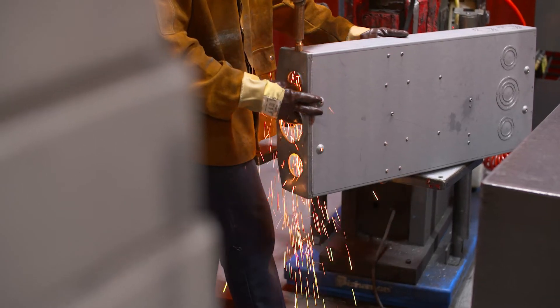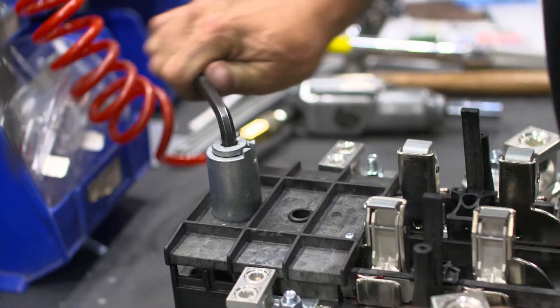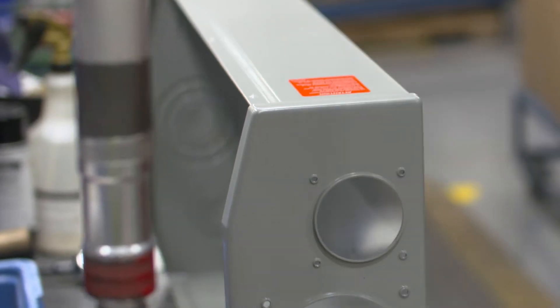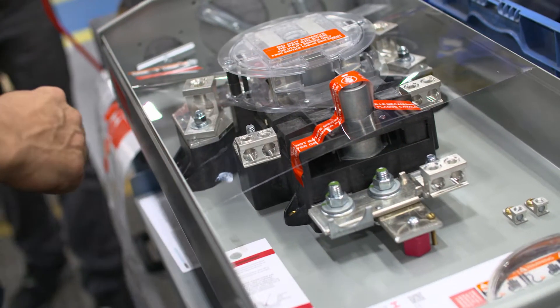But the Microelectric brand is not just meter sockets. It's also a complete line of masts, fittings accessories, line hardware, and accessories designed to meet the Canadian electrical code requirements and specifications of local electric utilities. Follow me for a tour Marc-André. Let's go!